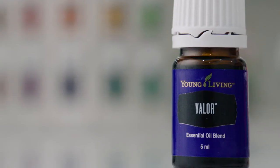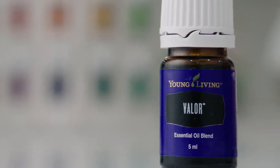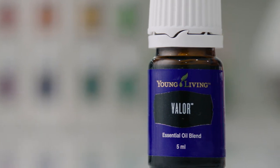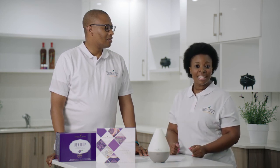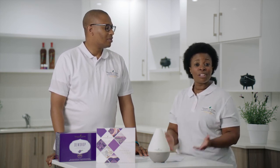And last is Valor. Diffuse it for a warm and affirming scent. You can apply it as a bold and inspiring fragrance. There you go, South Africans. This is an opportunity for you to join the Young Living family. You just need to get your premium starter kit and get started with your journey.